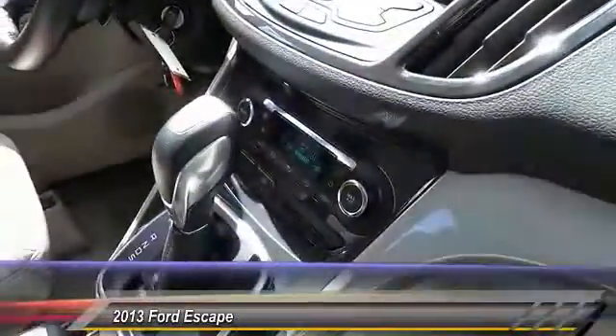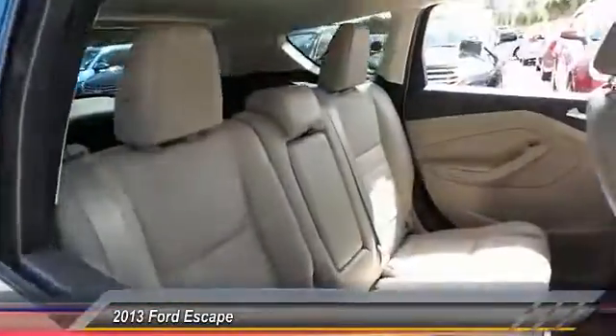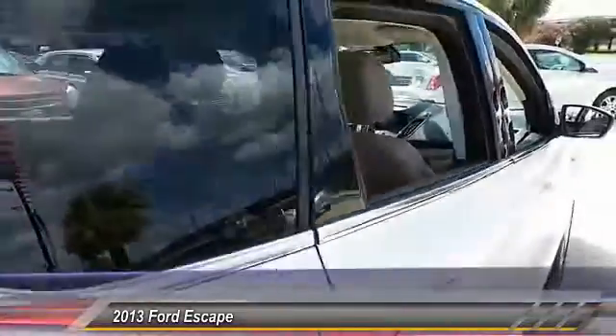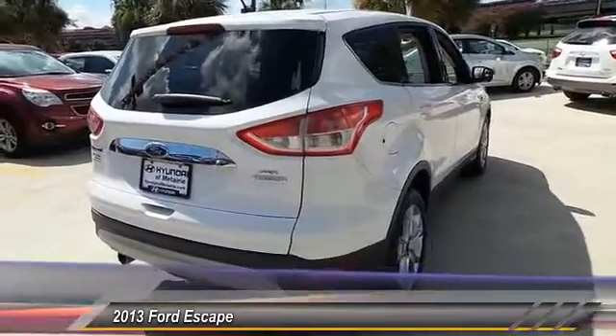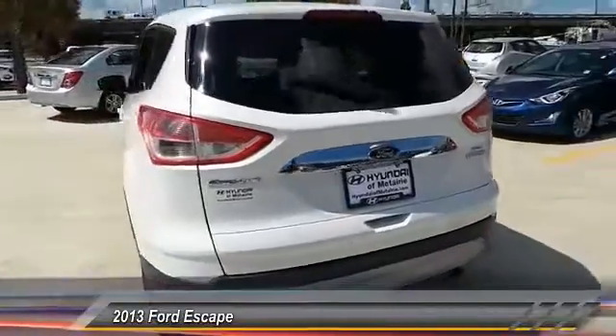Stability control, steering wheel audio controls, keyless entry, traction control, anti-lock braking system, Bluetooth, leather wrapped steering wheel, adjustable steering wheel, power steering, driver airbags. Drive away with a great deal on this vehicle. Call or stop in today.